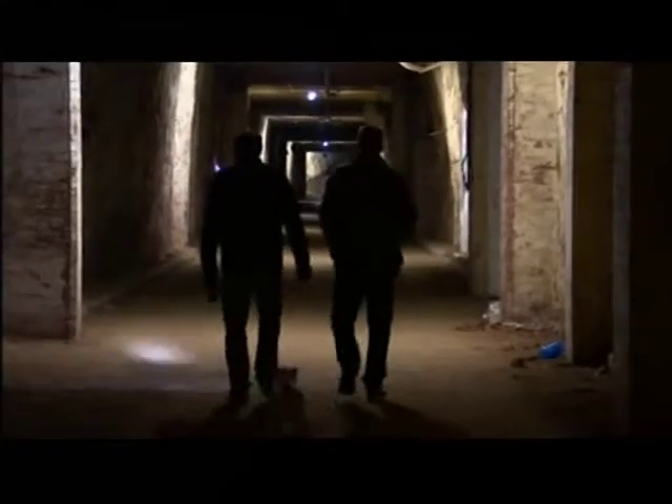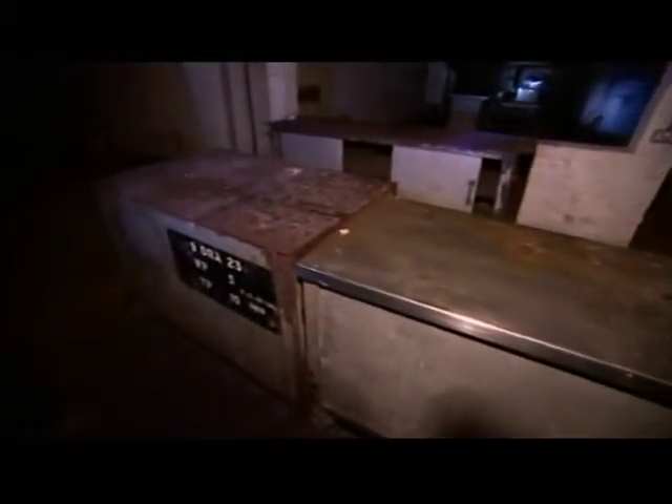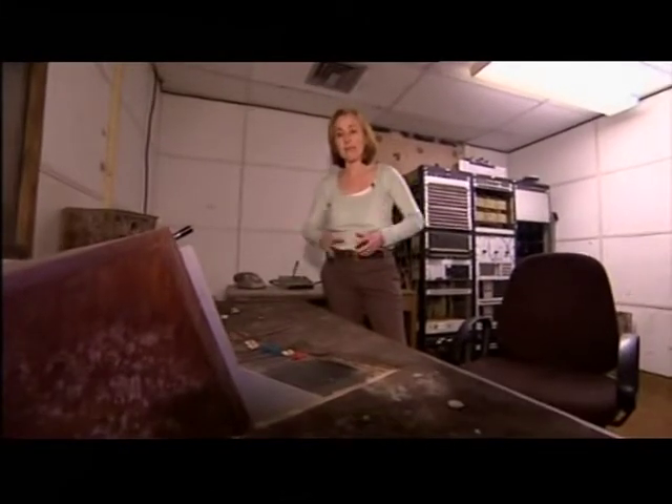The past echoes through the three and a half miles of tunnels. The ghosts of the 1940s line up at the wartime canteen whilst mould eats away at the radio studio built during the Cold War. If it had gone pear-shaped during the Cold War, this is the room where a BBC reporter would have been dispatched to, and this is the desk that the news would have been broadcast from.